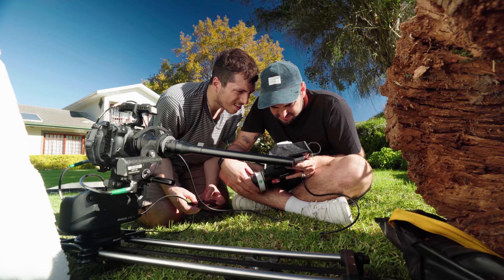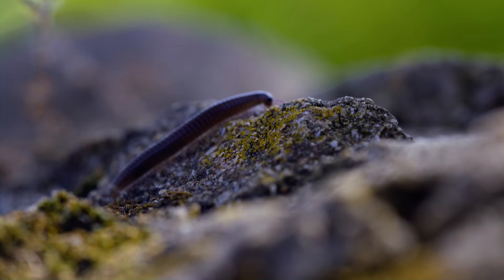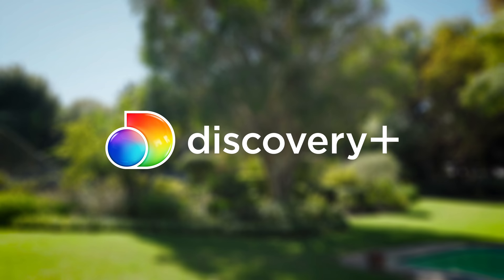In this video, I'm going to show you how I shot and edited an entire nature documentary for the Discovery Channel in my backyard.